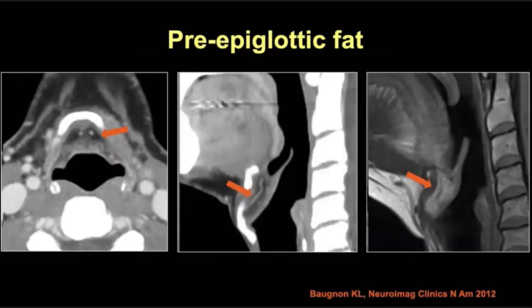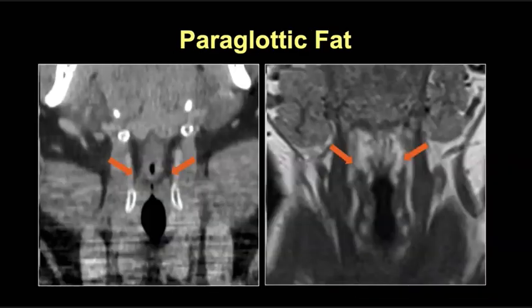The pre-epiglottic fat is important to assess on any patient with a laryngeal tumor, and it's seen best on both axial and sagittal planes. Remember that this space contains normal vasculature and lymphatics, which is why advanced laryngeal tumors that involve this space have a worse prognosis and are upstaged, often presenting with nodal metastasis. More inferiorly and laterally, the pre-epiglottic fat becomes contiguous with the paraglottic fat as it wraps around the thyroarytenoid muscle, best seen in the coronal and axial planes.